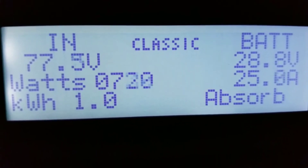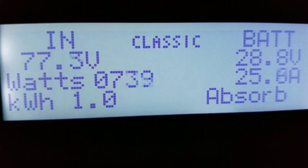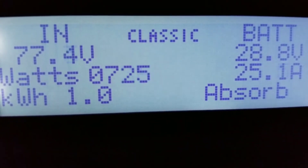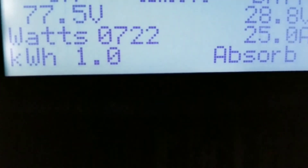We just generated a kilowatt of power and we're still bringing in 25.5 amps — you'll see that on the display.